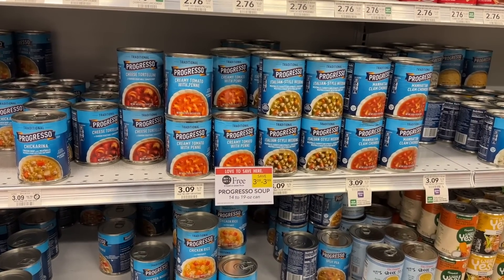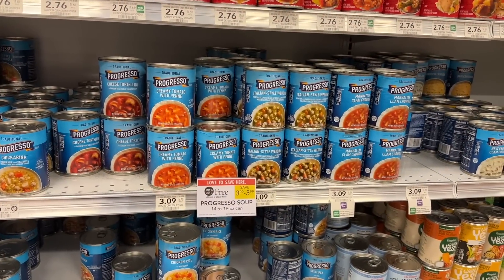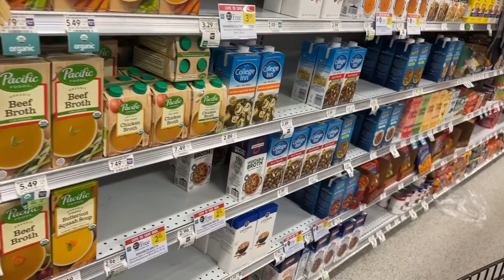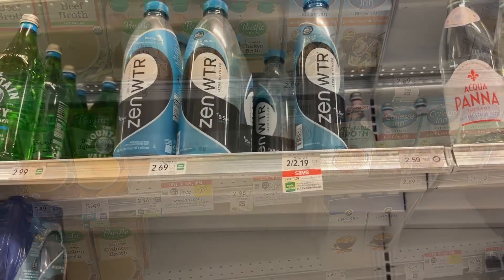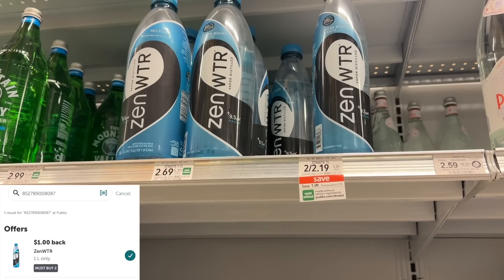The Progresso soups are just $1.55 per can this week with the buy one get one free sale. We don't have any coupons on this item, but this is a great stock-up price. We also have a really nice deal on the Swanson broth — the cartons are just $1.50 each.